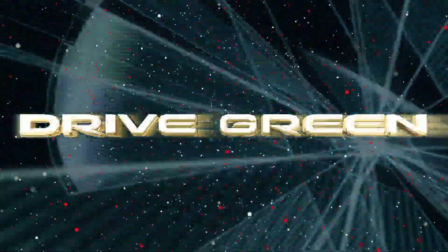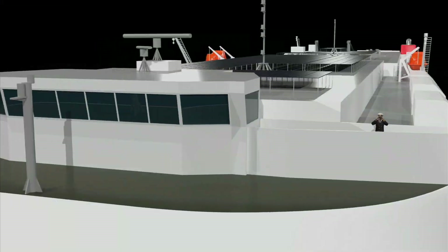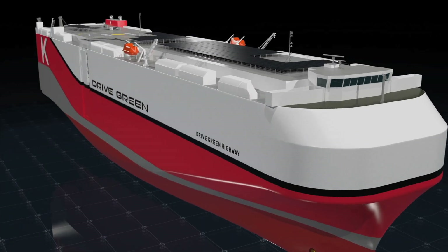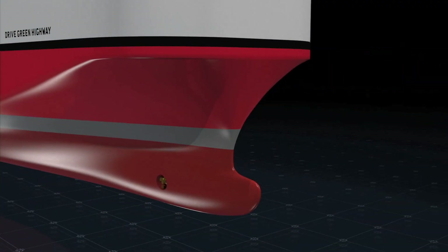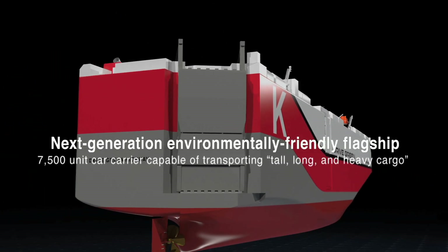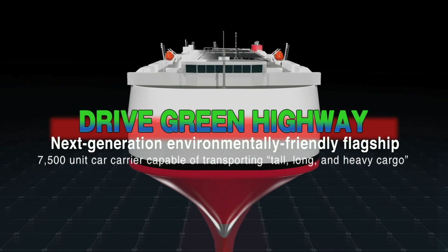The Drive Green Project. As a culmination of efforts to reduce impact on the environment, K-Line has launched the Drive Green Project. Integrating the cutting-edge technologies of domestic shipyards and ship equipment manufacturers, the construction of the world's highest standard, next-generation, environmentally-friendly flagship, the Drive Green Highway, is now underway.